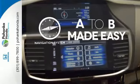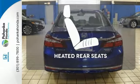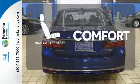Never feel lost again with the navigation system. Hindsight is 20-20 with the backup camera. Warm off the chills for all passengers with the heated rear seats.